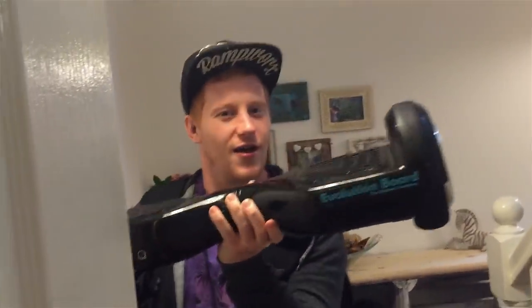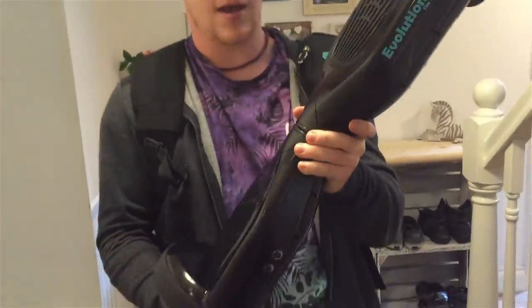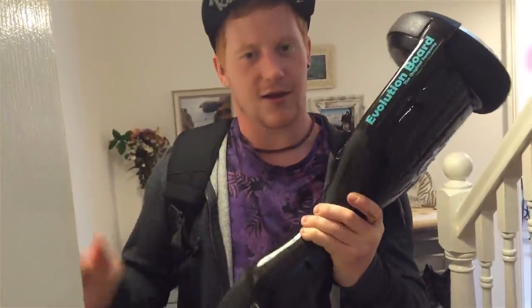I've been hooked up with an Evolution Board — original Swigway right here, aka hoverboard. Gonna just run to Tesco and check it out. When I say run to Tesco, I mean we're gonna like fly to Tesco this time.